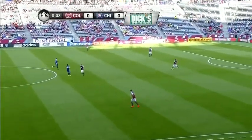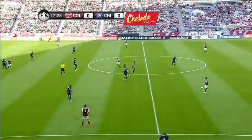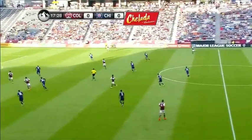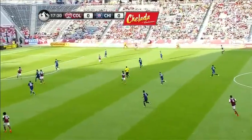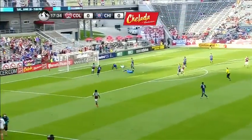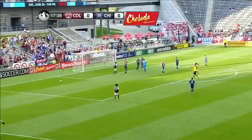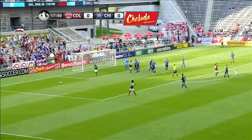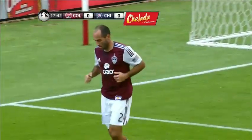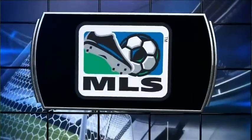Nick LeBrocket feeding Drew Moore, giving him an early touch. Drew Moore will drill this one to the far side. Niskin collects. There are three bodies in the middle — one of them is Danny Mwanga. Nick LeBrocket's got one, just sailing wide of the mark. I think it came off Hurtado, who was the last head, and that's gone out of play for a corner kick.